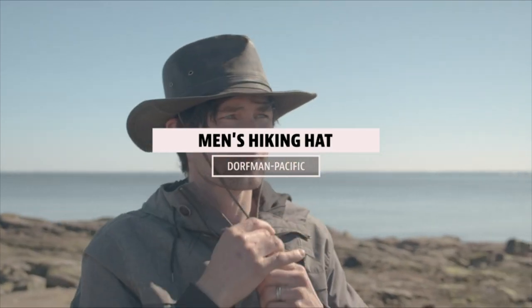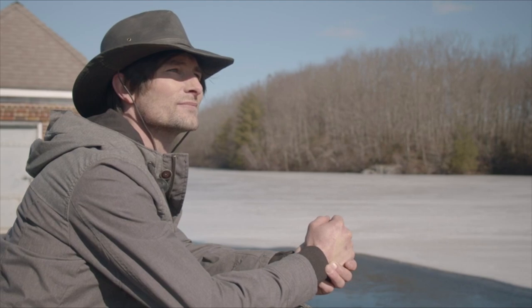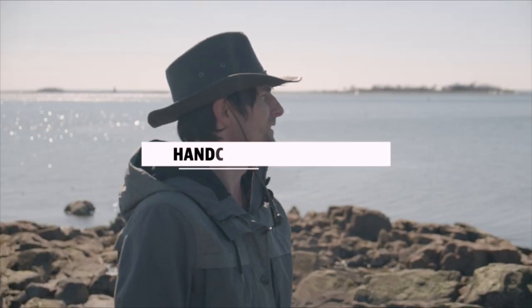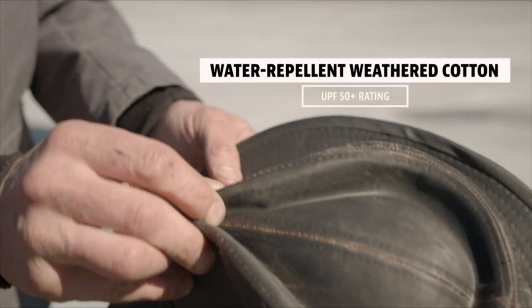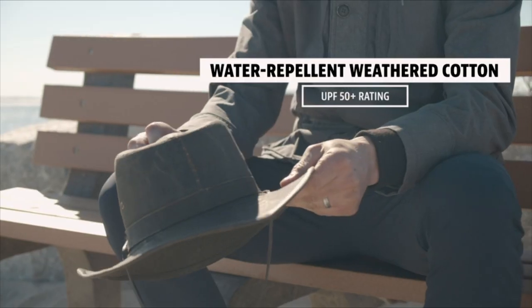Whether you're escaping the harsh sun in the desert, dodging downpours in the rainforest, or simply going on a weekend hike with the family, the Boonie Hat is definitely your pal. Listed below are the 10 Best Boonie Hats in 2021.